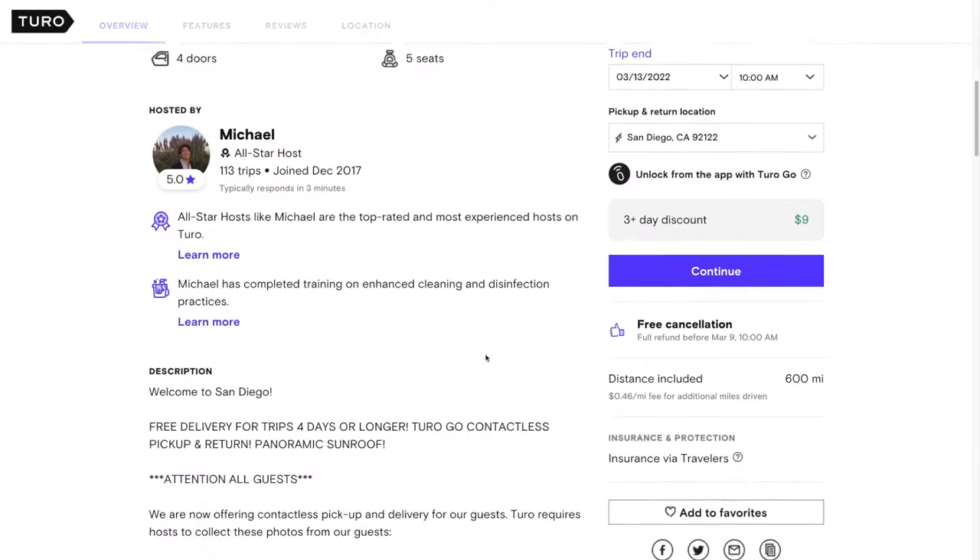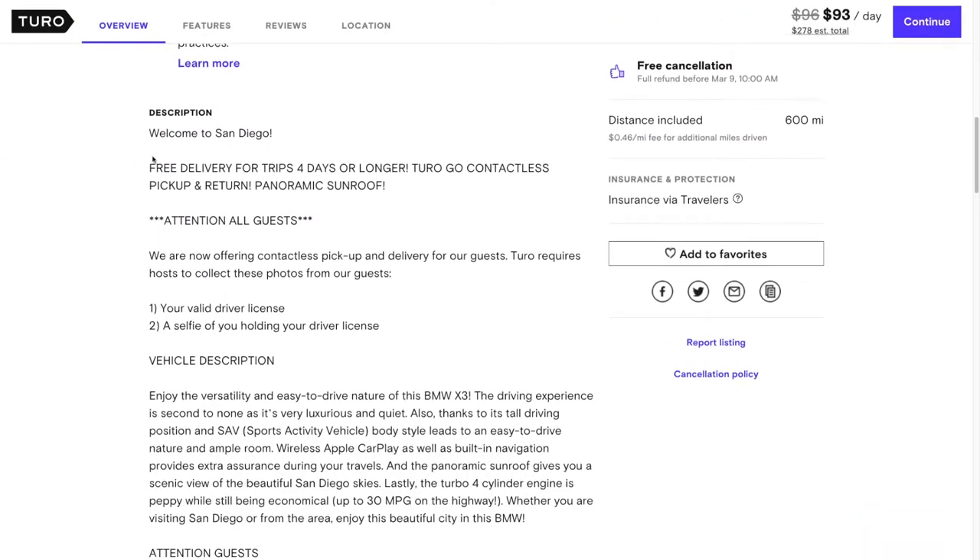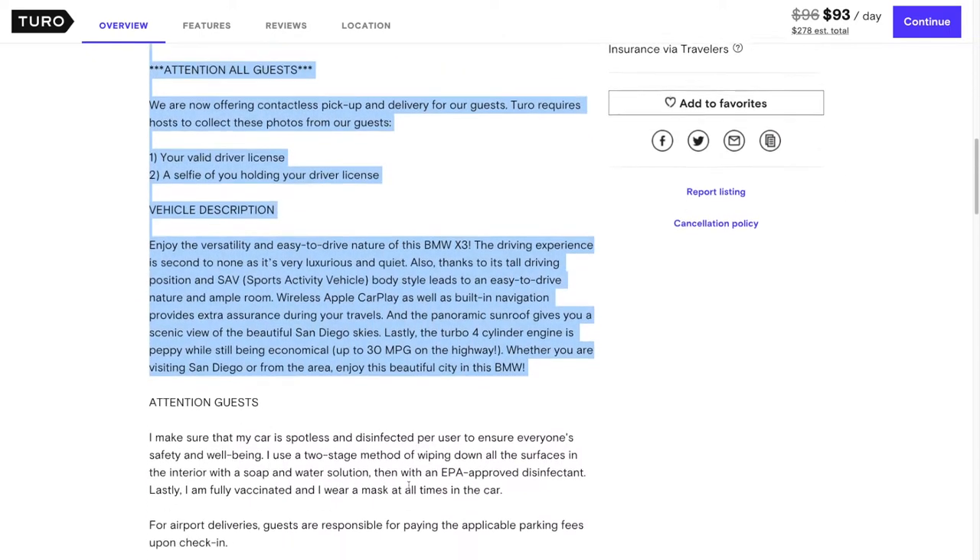Next, you want to look for clear instructions and rules laid out on the listing. This is correlated with just high standards of running their Turo business. Also, make sure that the information in the listing is correct.